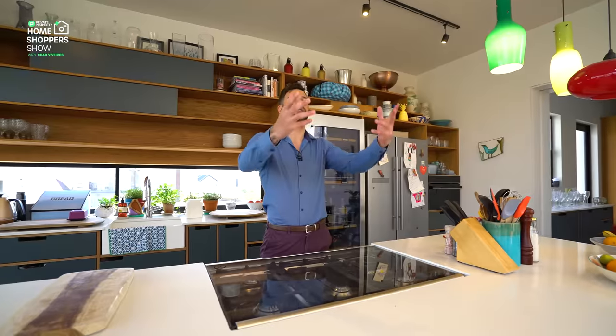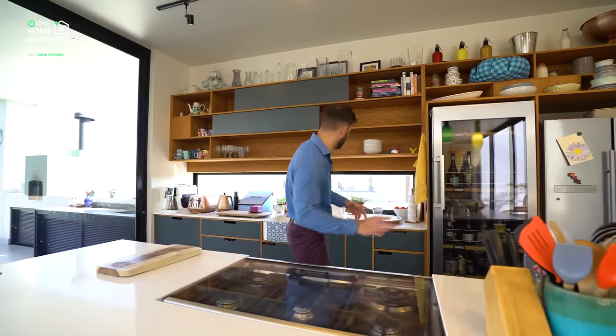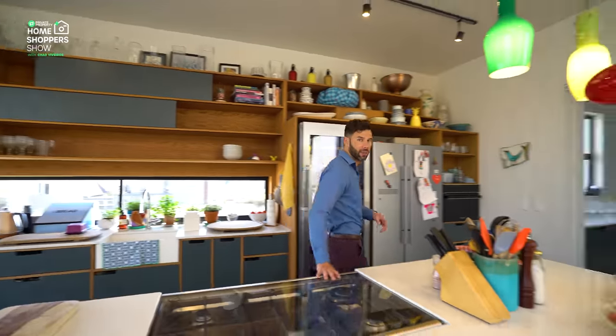The oven is facing the rest of your home, so if you are a chef, if you enjoy cooking, you can entertain while you're cooking, while you're baking, while you're doing stuff in the kitchen. It's never a case where you've got your back to your guests, so that is a super, super cool feature. I love that they thought about this.